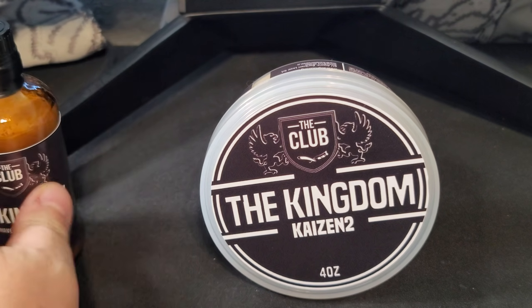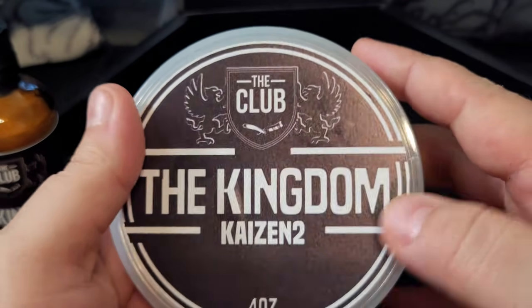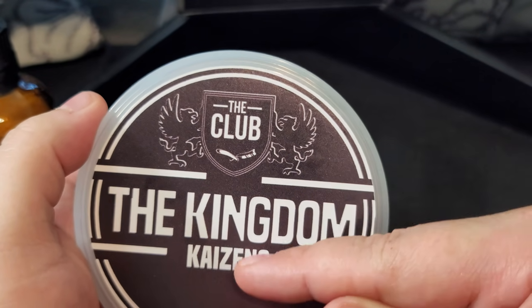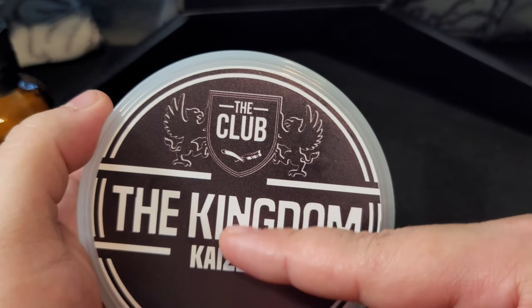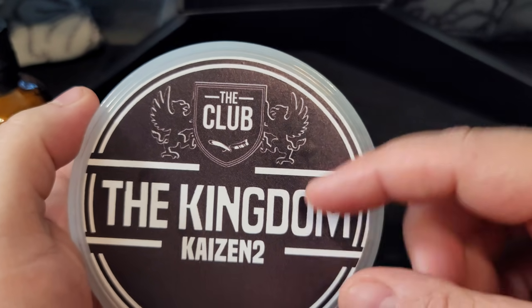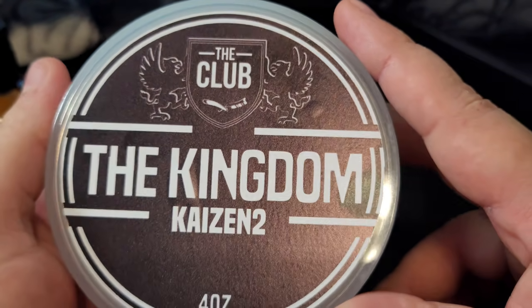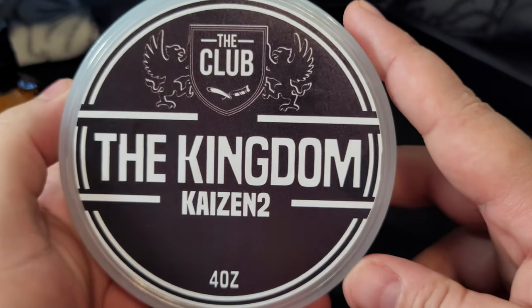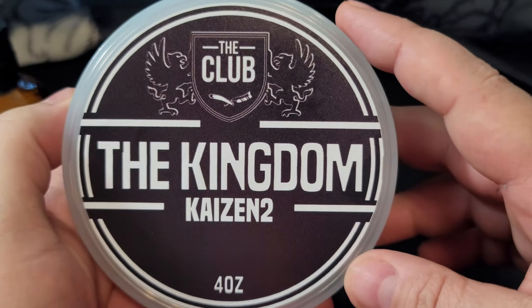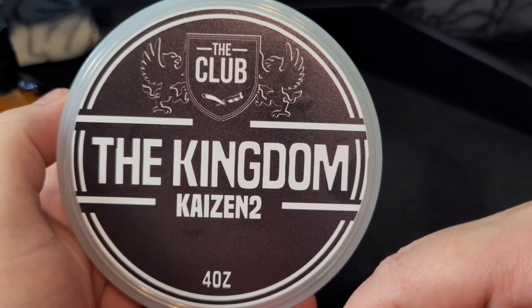We'll start with the soap first. So if you notice, a lot of his Kaizen 2 labels — like Vanilla Vendetta, Oodiction, Cannibal Santal, and Vetiver Magnifique — are very simple black and white labels. It is very straightforward, very clean: just the name of the soap and the club logo. This is the first time that we've seen Kaizen 2 written out in English.